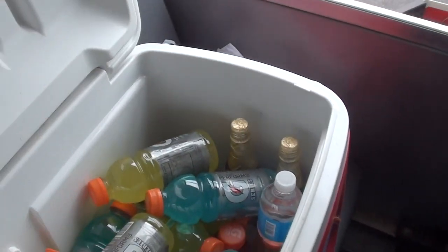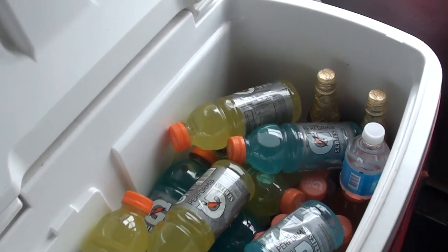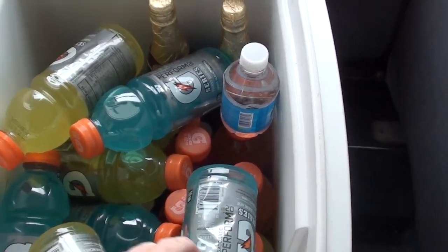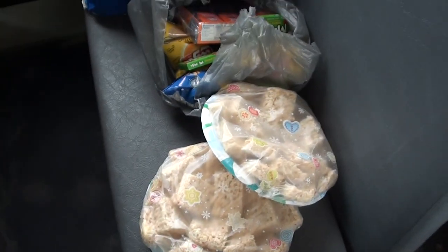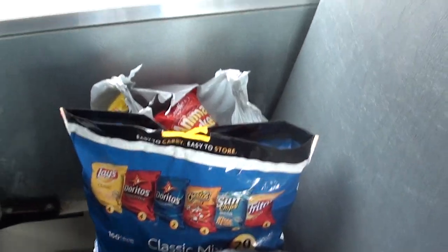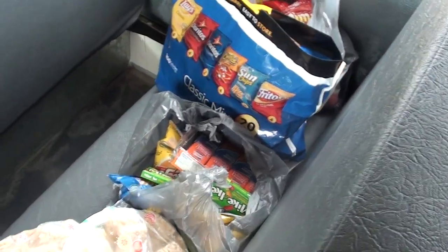Today we also have a snack bar, complete with a cooler filled with drinks. We carry all kinds of G2 sport drinks for them, and maybe a little bit of stuff for celebration afterwards. We also have snacks such as Rice Krispie Treats, Doritos, animal crackers — all kinds of snacks, anything for the convenience of the ladies.